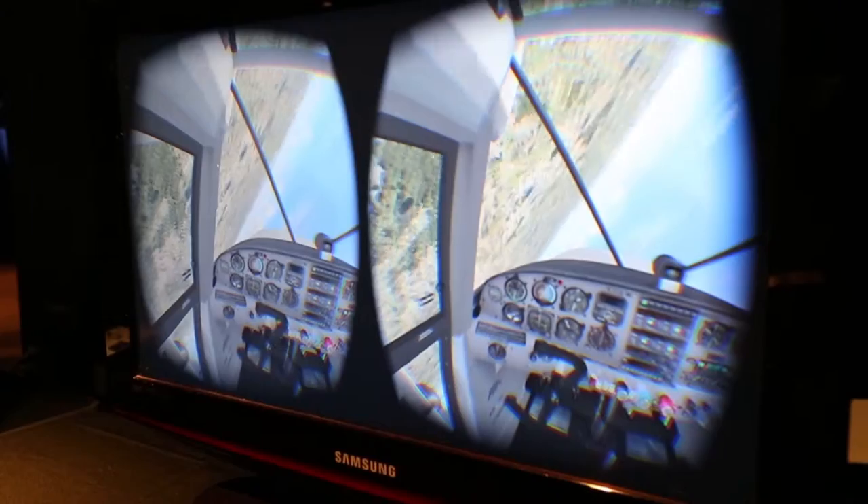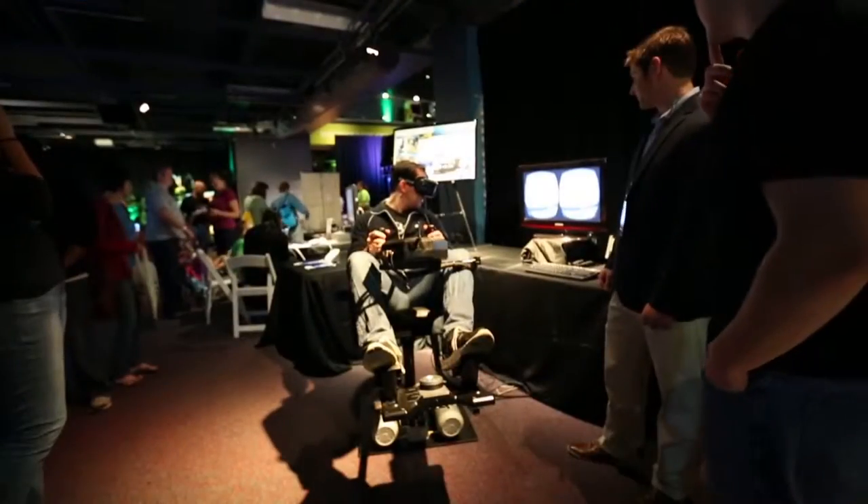A flight instructor, if he's portable, would be able to pack up the simulator, take it to a different airport, and set up in about 30 to 45 minutes. So the potential is there — he can move around to two or three airports in one day.